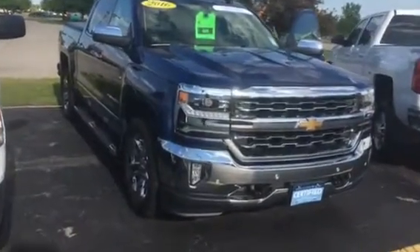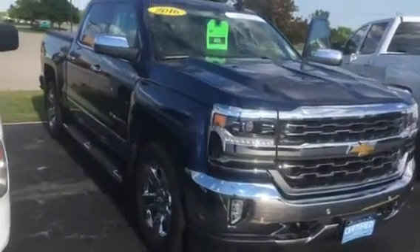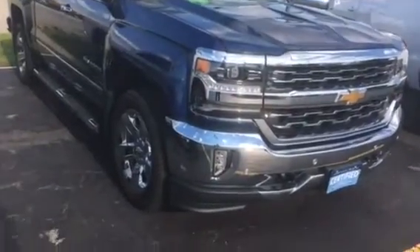Hi, this is Amanda from Frank Boucher Chevrolet Racing. I want to send you a quick video on this awesome 2016 Chevrolet Silverado 1500.